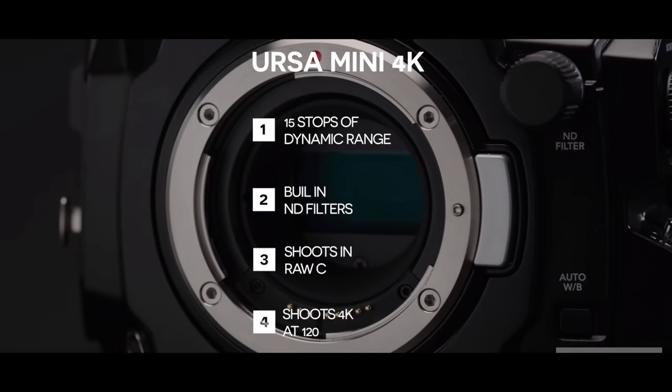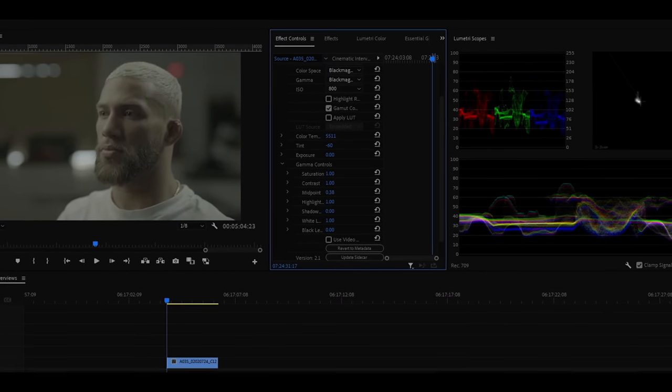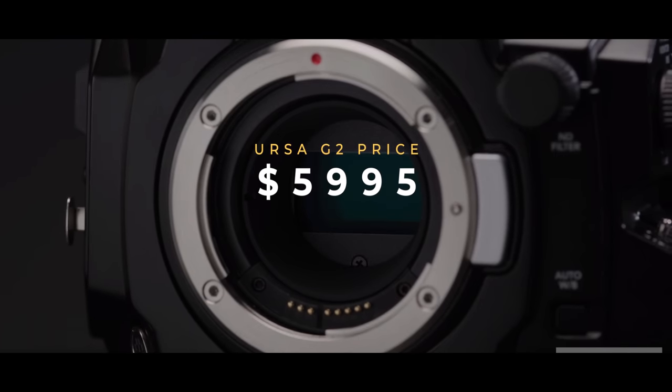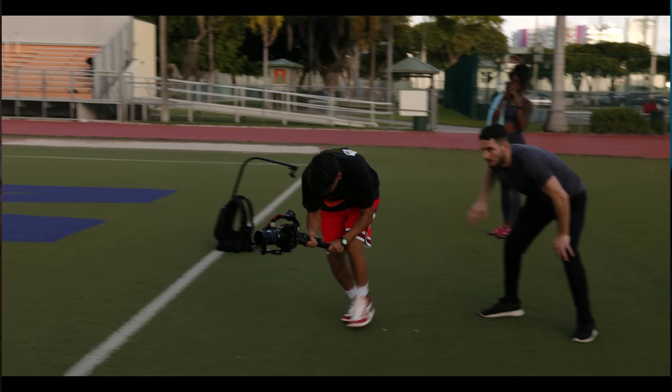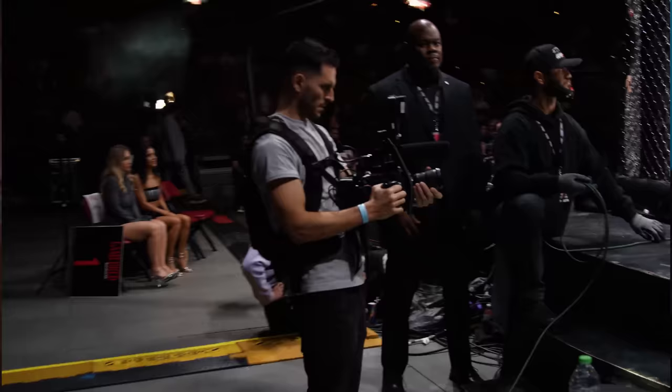The G2 is definitely an upgrade — it has the ability to shoot 4.6K, up to 120 frames per second, and it can shoot in B-RAW, which is a raw codec for Blackmagic users. The price is $5,995, which is kind of out of the price range for people just getting into filmmaking. The biggest cons of both Ursa cameras are that they're big and bulky, especially when rigged out, and they're not great in low light — pushing ISO past 1600 introduces a lot of noise.